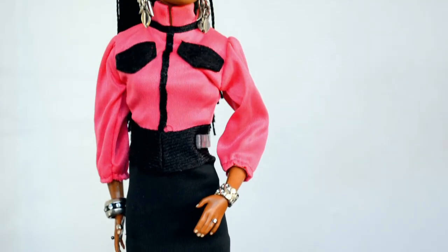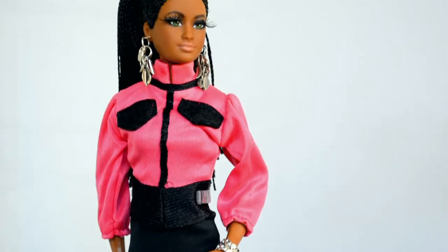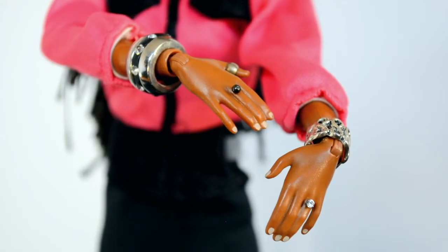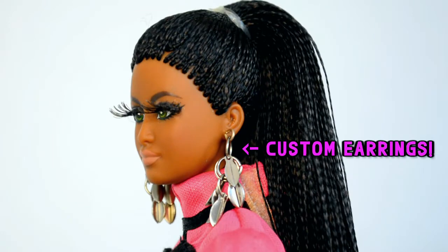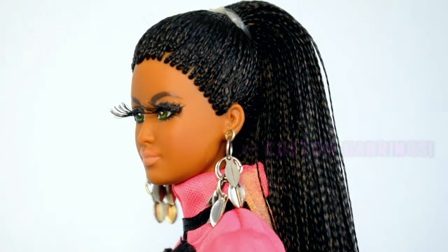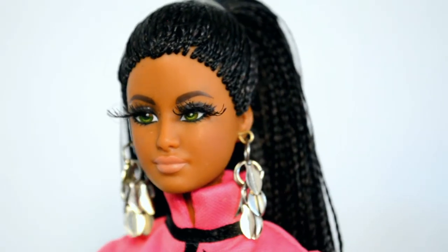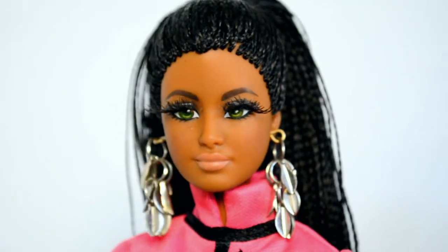This is the outfit she came with when I bought her, not the original Barbie Style Number Two outfit. She has custom bracelets and rings, and rooted or glued eyelashes — I can't really tell, but either way they look amazing. My favorite part about this doll is the green repainted eyes.